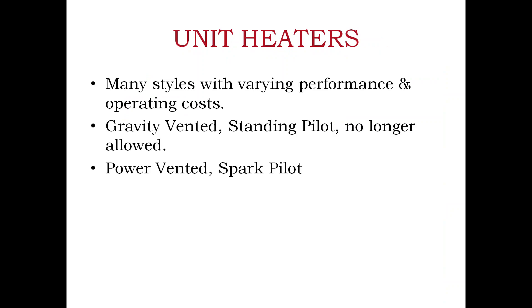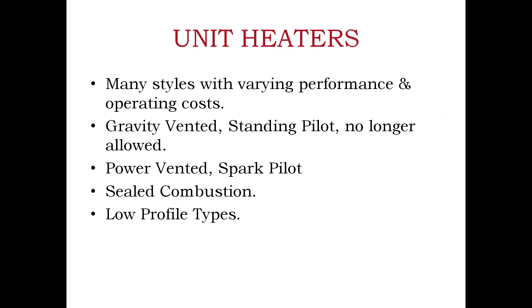The unit heaters we have come in various styles. Our most basic unit is the UDAP, our standard propeller-type unit. Gravity vent and standing pilot units no longer exist, so if you come across an old F unit or XL unit, that would be replaced by our current model, the UDAP. The F model is still available; however, once you add the spark ignition required by code and a power vent or vent damper, it becomes more expensive than the UDAP.